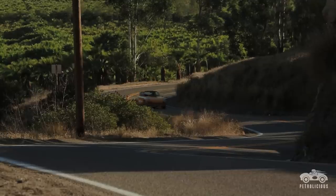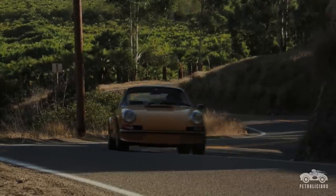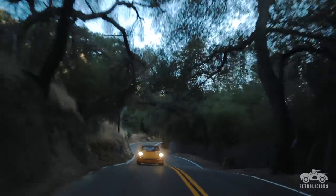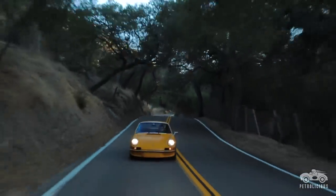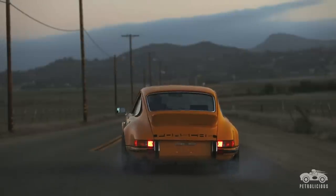The interesting thing is it's not the prettiest car in the room, not the fastest car in the room, not the most expensive car in the room, not the rarest car in the room. But it has a collection of all the parts and bits that together are greater than the whole — and that's what makes it special.